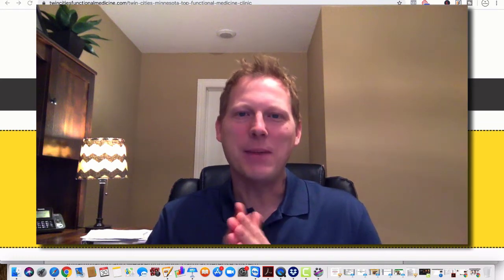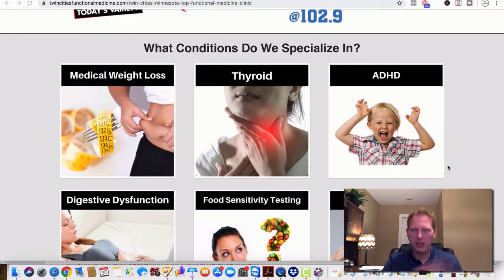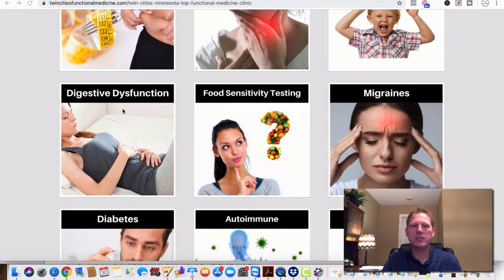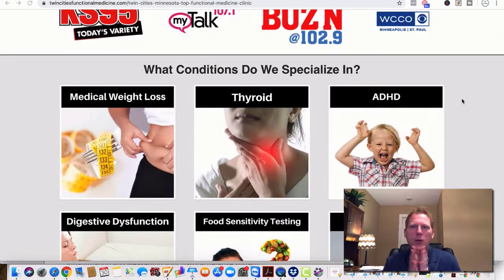Hey guys, it's Dr. Randy Manny. Quick video — I'm going to go as fast as I can. But listen, if you're in the world of functional medicine and you're looking for more new patients — weight loss, thyroid, ADHD, migraines, food testing, gut dysfunction like leaky gut and IBS, autoimmune conditions — stick with me. This is one of the most important videos that you'll watch all year. I can almost guarantee it.